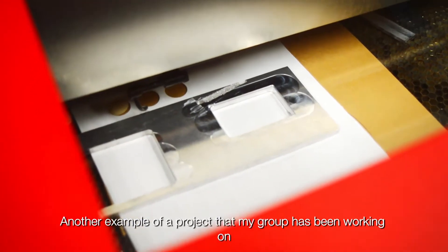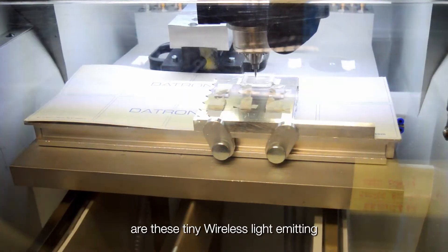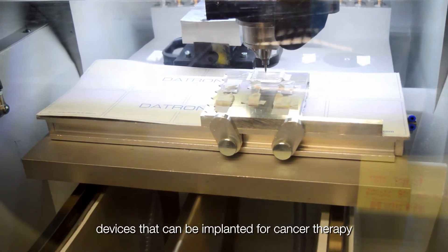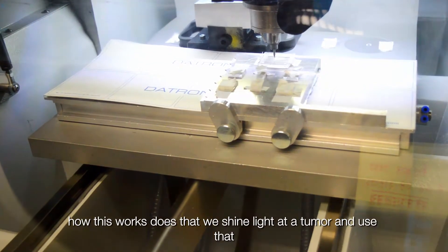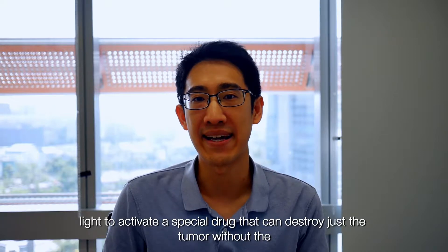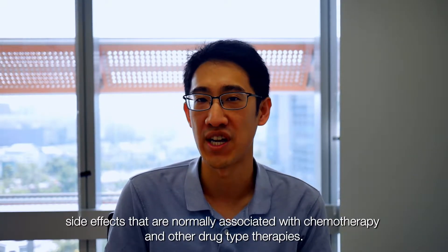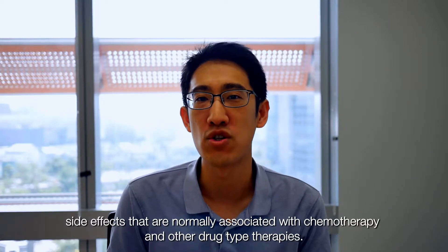Another project my group has been working on involves tiny wireless light-emitting devices that can be implanted for cancer therapy. How this works is that we shine light at a tumor and use that light to activate a special drug that can destroy just the tumor without the side effects normally associated with chemotherapy and other drug technologies.